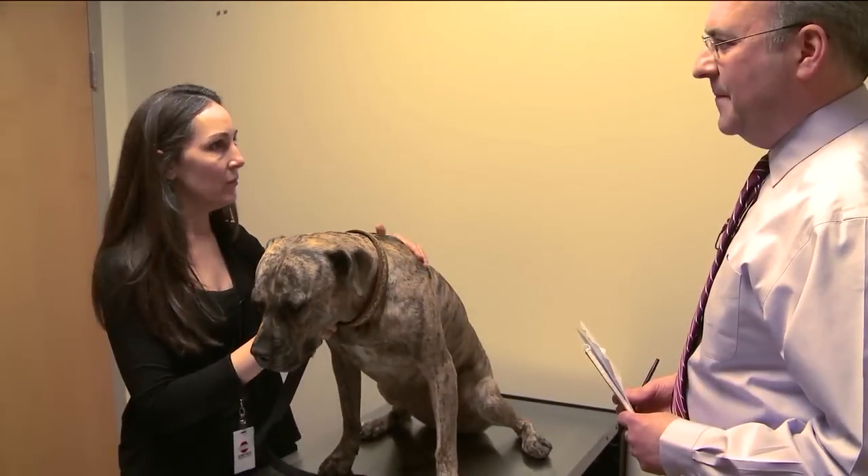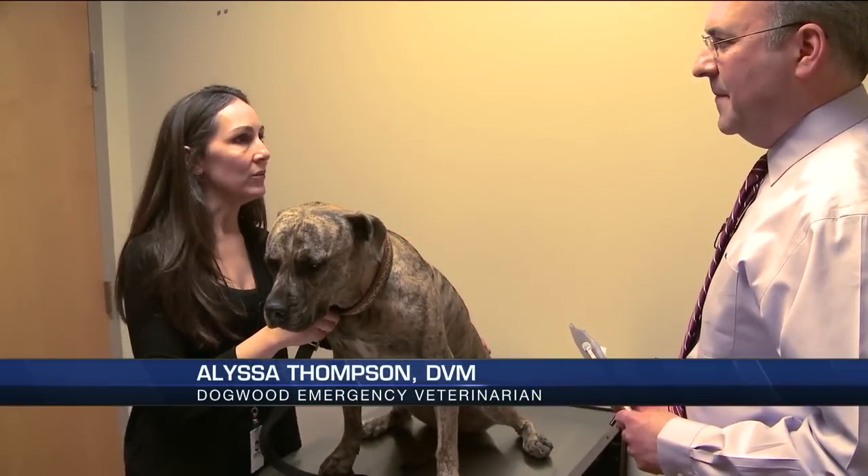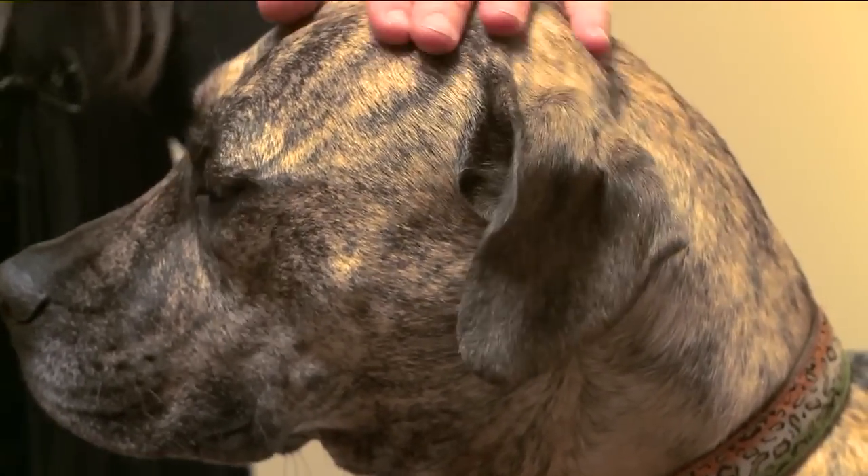unless you have an incredibly well-insulated doghouse and they've got a really thick coat, you're probably getting into temperatures that they're really not truly that comfortable outside in the cold.